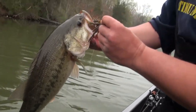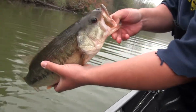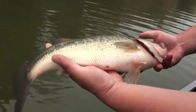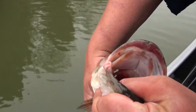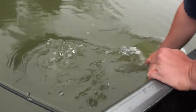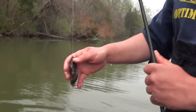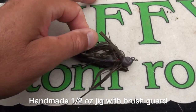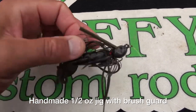There we go — right in the lip. Nice bass. I was just on a little half-ounce green pumpkin jig with a Berkley Chigger Craw right up in that tray. Never felt them hit, but I saw the line taken off.